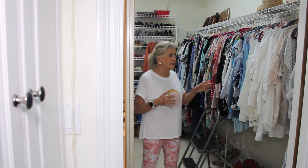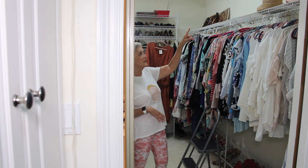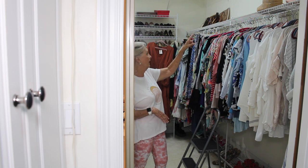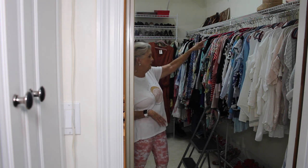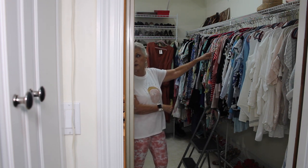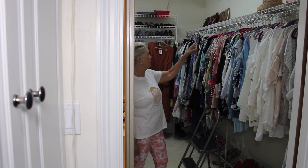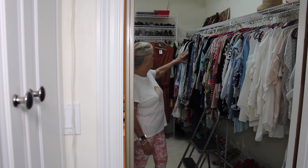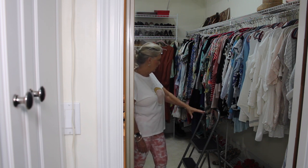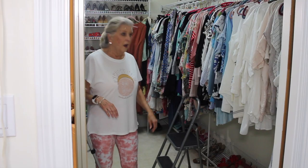There are two shelves — you can't see the upper one, but it's really high; I'd need a tall ladder to get up there. The lower one I can reach with my short ladder. I can put my hats and purses and things like that up there. Mine is just one long rack with a shoe rack on the bottom.